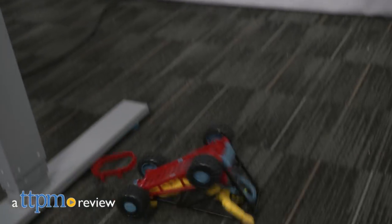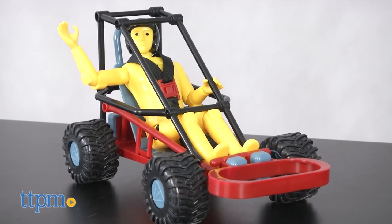Crash! Boom! Bam! Hi, I'm Matt with TTPM, and today I'm causing accidents with the Crash Test Lab from Smart Lab Toys.